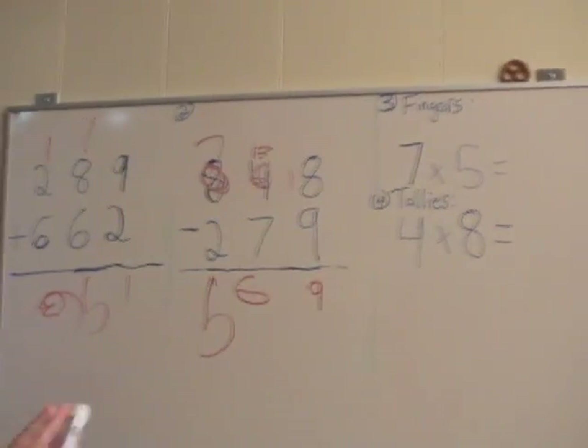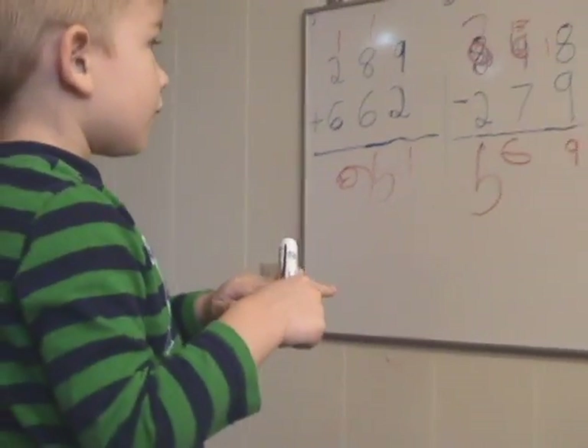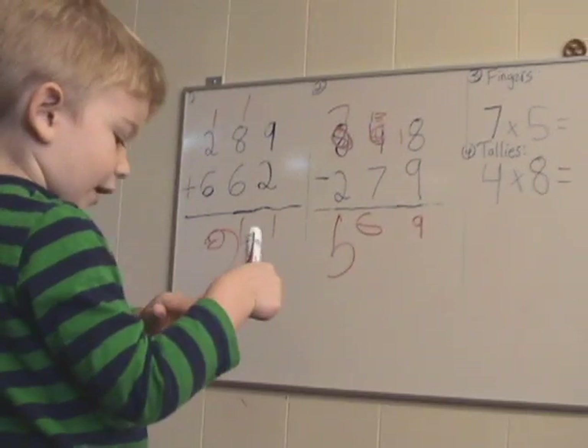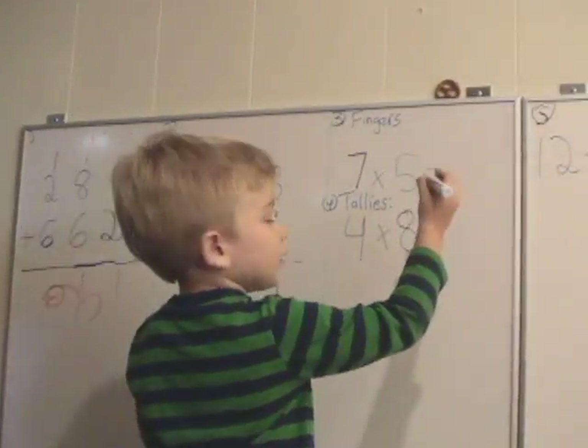Good, let's do number three with your fingers. Five, ten, three, three, four, five. Good.